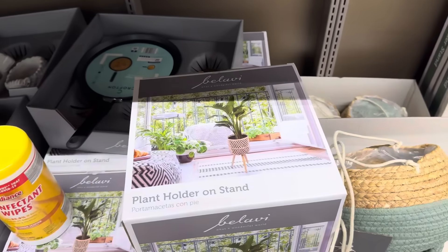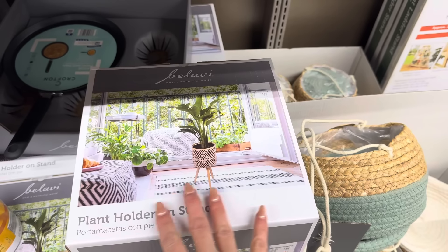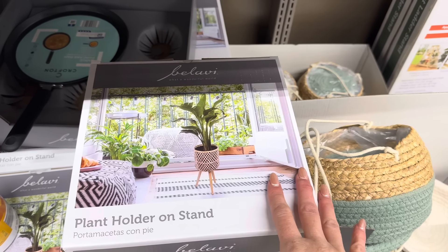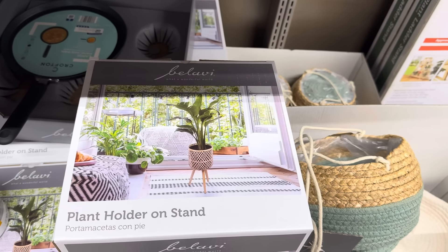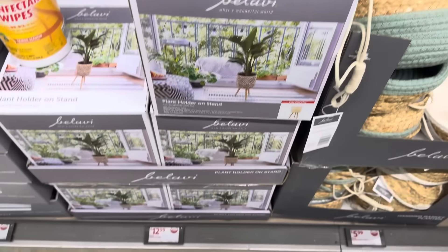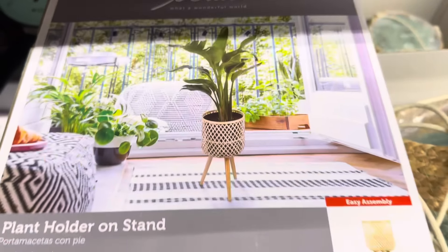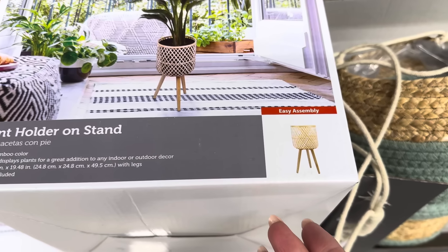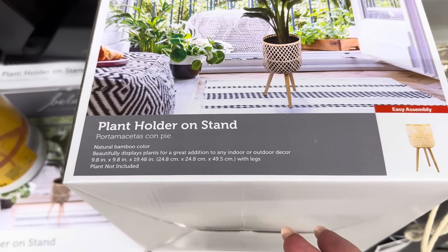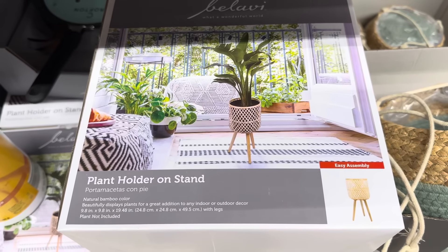I love this — it's gorgeous. Plant holder on a stand. I have this place off the back of my kitchen that it's just a sad little seasonal porch and it could use something like that. How pretty! $12.99 for the stand. It even says 'what a wonderful world' right there. Easy assembly, indoor or outdoor decor, beautifully displays plants. Natural bamboo color going on right there.